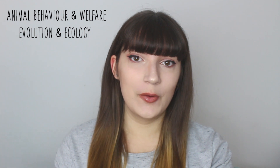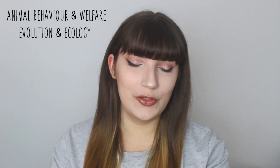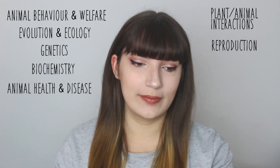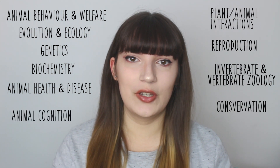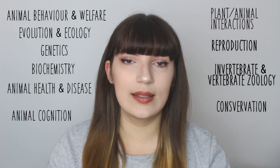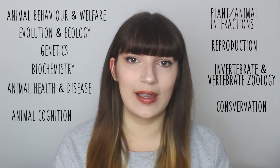In terms of the things we actually learnt, we covered a wide variety of topics such as animal behaviour and welfare, ecology, evolution, genetics, biochemistry, animal health and disease, plant-animal interactions, reproduction, invertebrate and vertebrate zoology, conservation, animal cognition, and statistics — which I think everyone hates, but it is necessary for a scientific future.